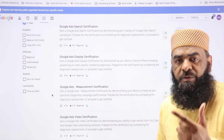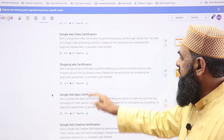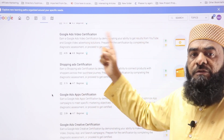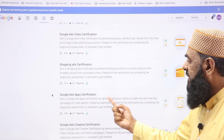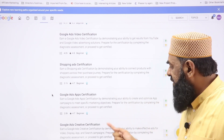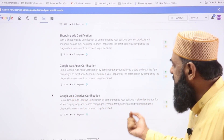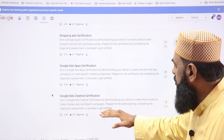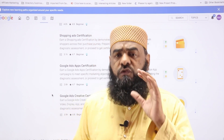The third is Measurement, which is about optimization, reporting, and analysis. Then there is Google Ads Video certification, specifically for YouTube and video campaigns. Next is Shopping Ads certification to show expertise in shopping ads. Then Google Apps certification for app promotion. Recently, Google also added a new Google Ads Creative certification, focused on working with different types of creatives.